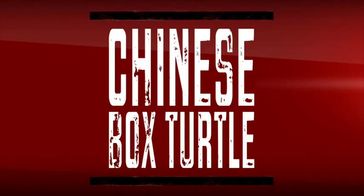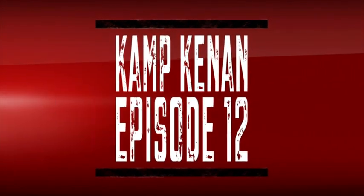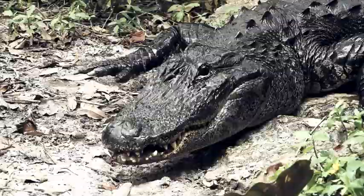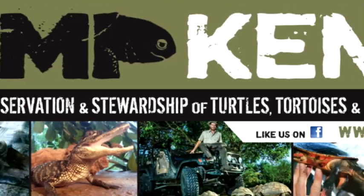Chinese box turtle. As a pro bike rider, action sports announcer, and off-road adventurer, I'm always on the go. But for my true passion as a reptile breeder, I created my own sanctuary in South Florida. This is Camp Kennet.